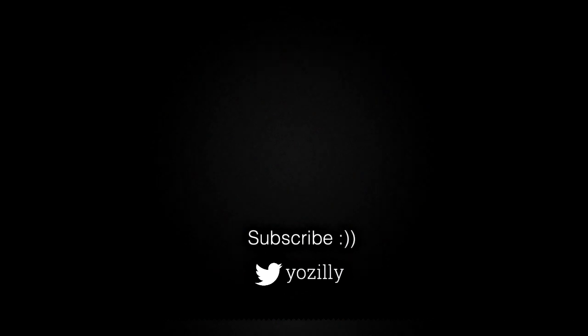You can subscribe to the channel for updates. Give this video a thumbs up and I will see you guys in the next one.